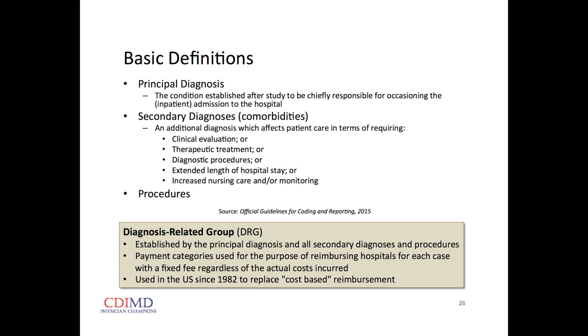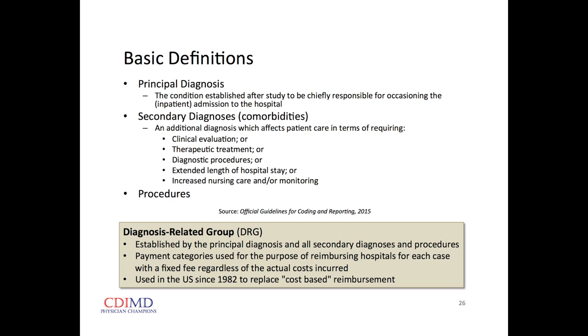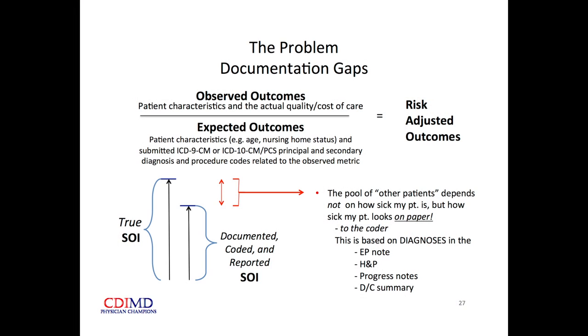Important concepts: the principal diagnosis is that condition established after study — chiefly responsible for occasioning the inpatient admission. Secondary diagnoses include anything that requires clinical evaluation, therapeutic treatment, diagnostic procedures, anything that extends the length of hospital stay or increases nursing care or monitoring. These three elements — principal diagnosis, secondary diagnoses, and procedures — make up the DRG that determines hospital reimbursement, and now also determine how we're graded for quality and cost efficiency.